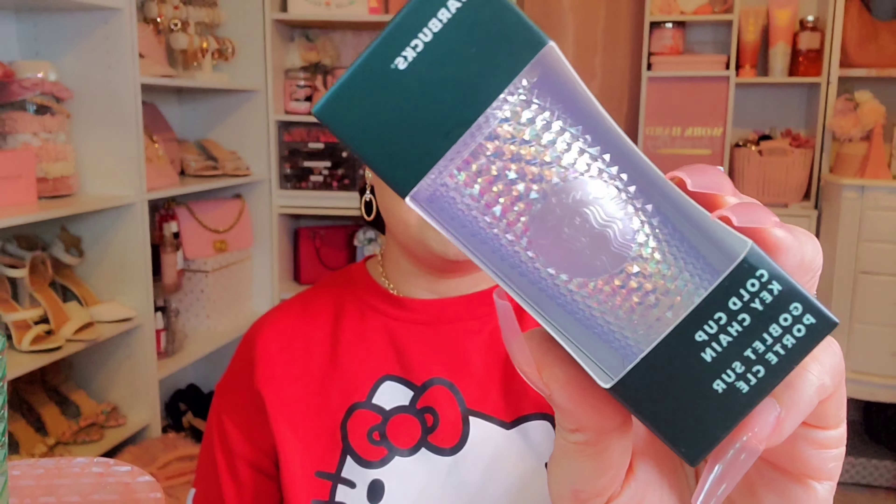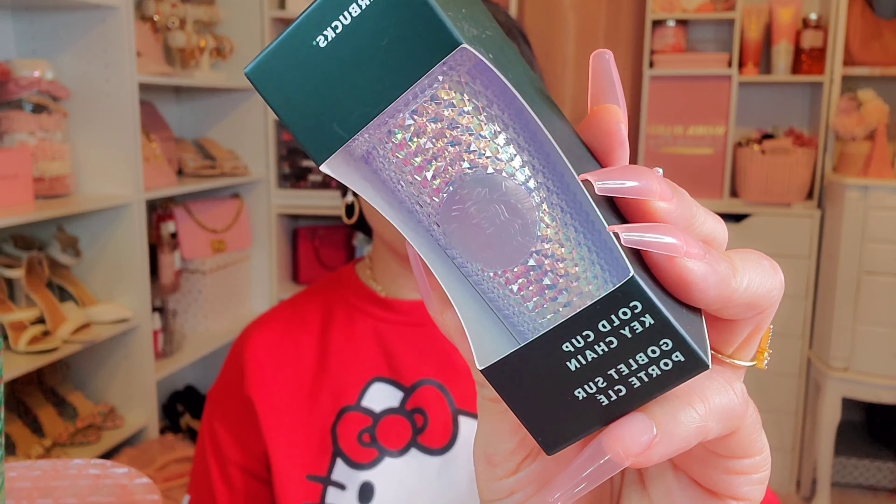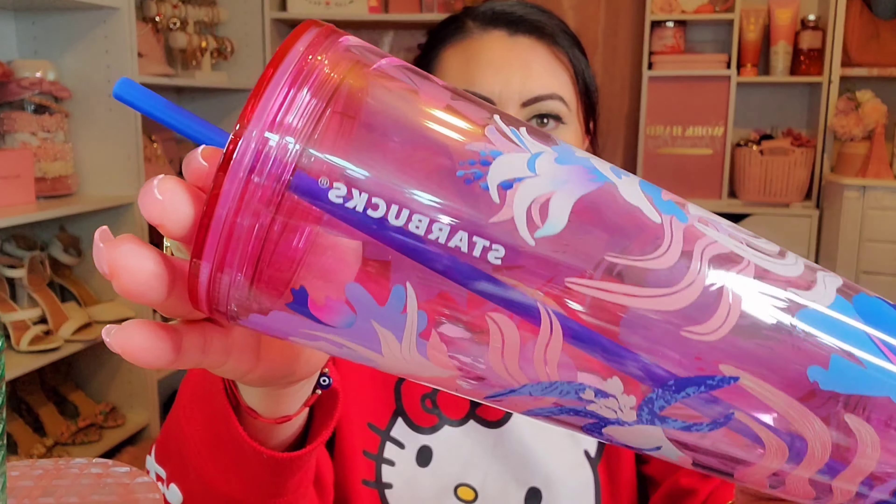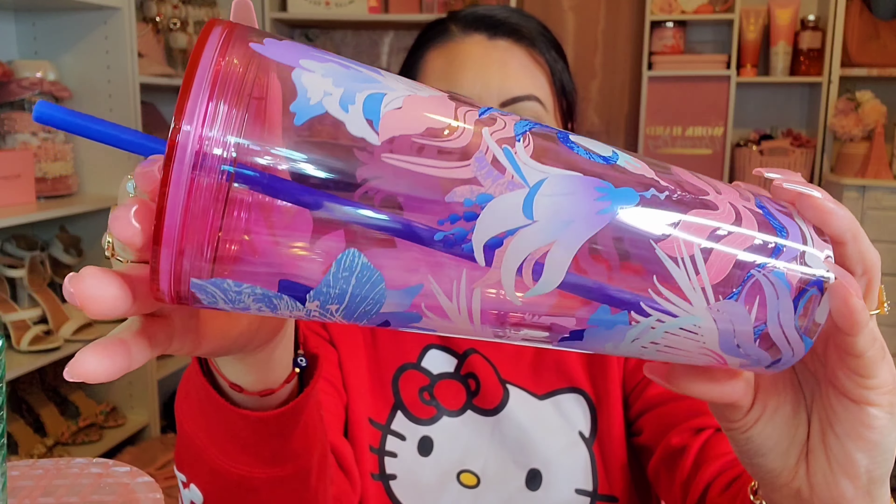I actually found two cups on my own — all the other ones my sister-in-law found. I found this keychain which matches the unicorn one, and it was $12.95. I also found another pink one with blue flowers all throughout and a blue straw — really cute, great for spring. This one was $19.95.